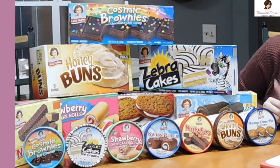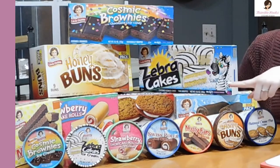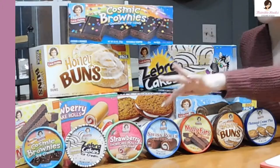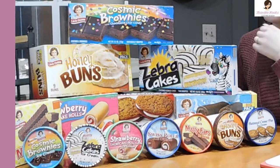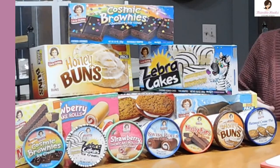Today we are trying the oatmeal cream pie ice cream and bars, honey buns, nutty bars, Swiss roll, strawberry shortcake rolls, zebra cakes, and cosmic brownies.